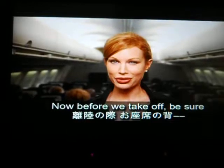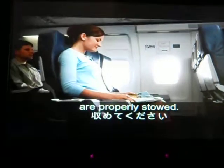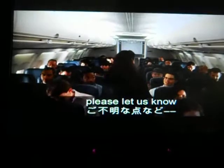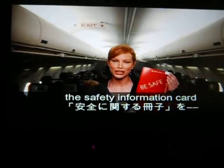Now, before we take off, be sure your seat is upright and locked, your tray table is stowed and secured, and all carry-on items are properly stowed. As we prepare the cabin for our final pre-departure check, please let us know if you have any questions. Now would be a good time for everyone to review the safety information card.